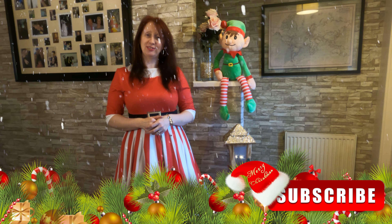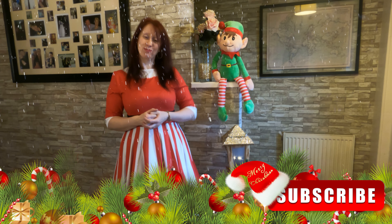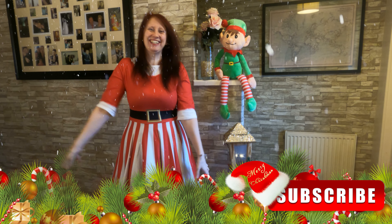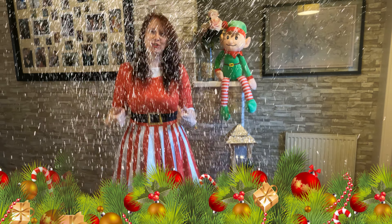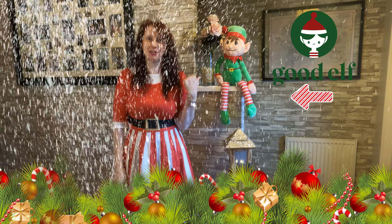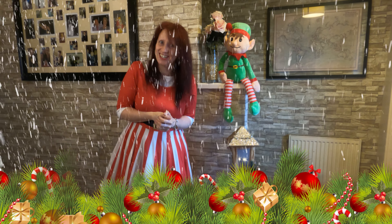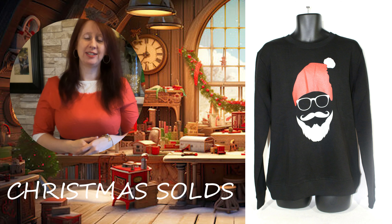Hi guys, welcome back to the channel. For those of you who don't know, my name is Sarah. It is that season again — Christmas! So I get to work out the Christmas dresses and I have my little buddy here to help. Today's video we are going to show you some of our recent Christmas sales, some currently listed Christmas items, and a few that I still need to photograph and get up. Let's get started!